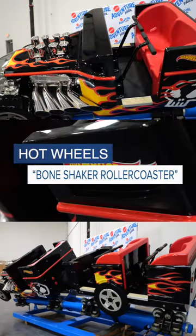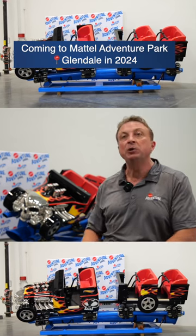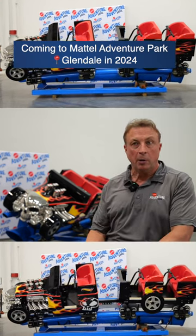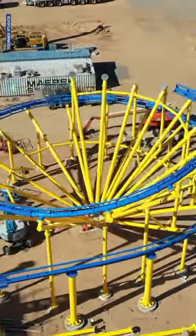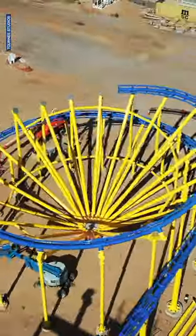The Bone Shaker Ultimate Ride Family Roller Coaster, fully themed to the Hot Wheels car Bone Shaker. It'll be the first launching coaster in Arizona, that's for sure. And this is Magnetic Propulsion — the same sort of technology that launches planes off an aircraft carrier. So that's super exciting.